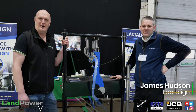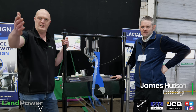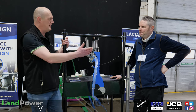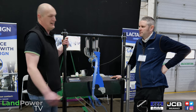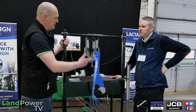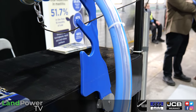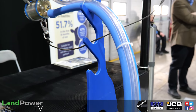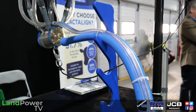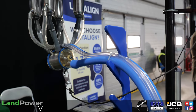We're now on the Lactoline stand with James Hudson. Lactoline is a product to balance the weight of a milking cluster while it's on a cow. You put your cluster on, then put the Lactoline up, insert the pipes and cord in, and it balances the weight. The reason is that it's been proven to reduce mastitis — there can be a bias in mastitis cases linked to uneven cluster balance.